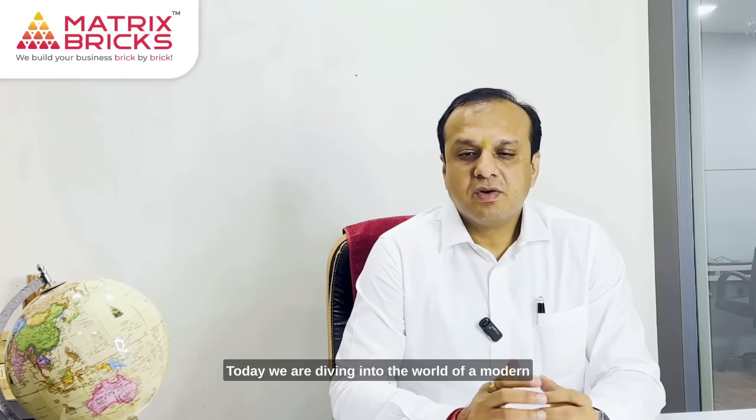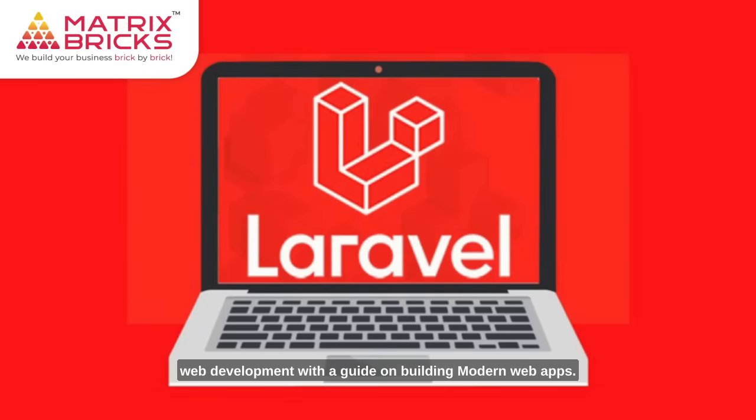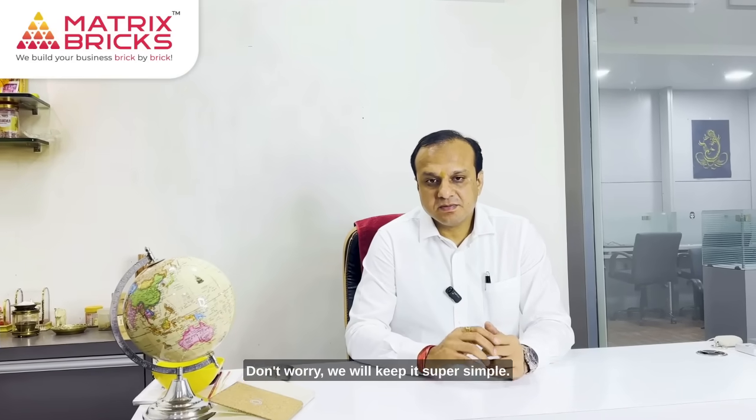Hello, my name is Mehul Brahmavad, founder of an international IT company, Matrixbreak. Today we are diving into the world of modern web development with a guide on building modern web apps — Laravel and Next.js integration. Don't worry, we will keep it super simple.